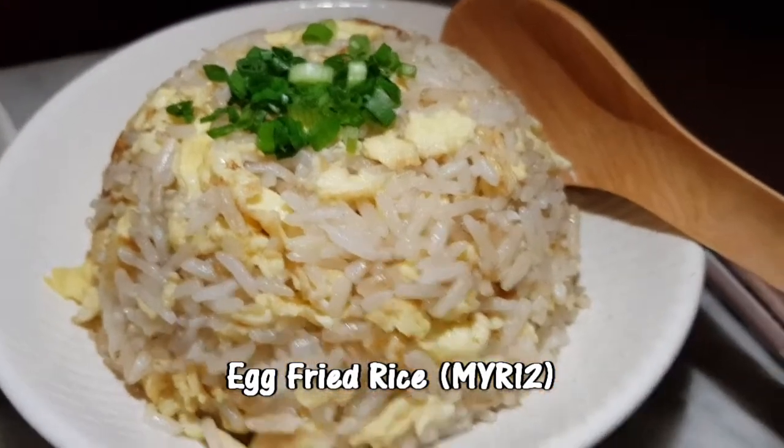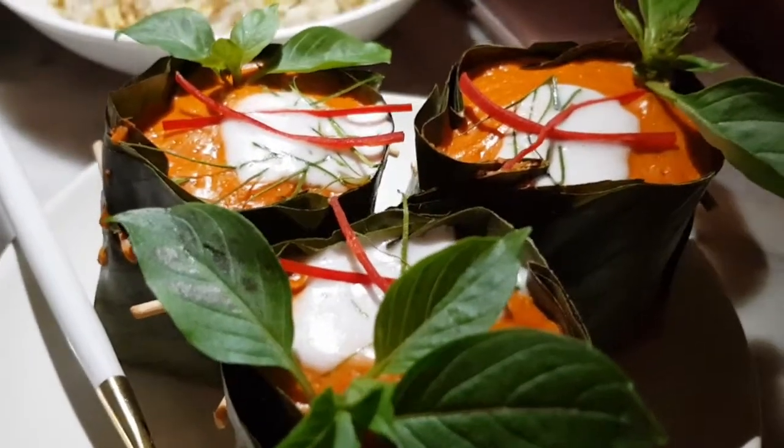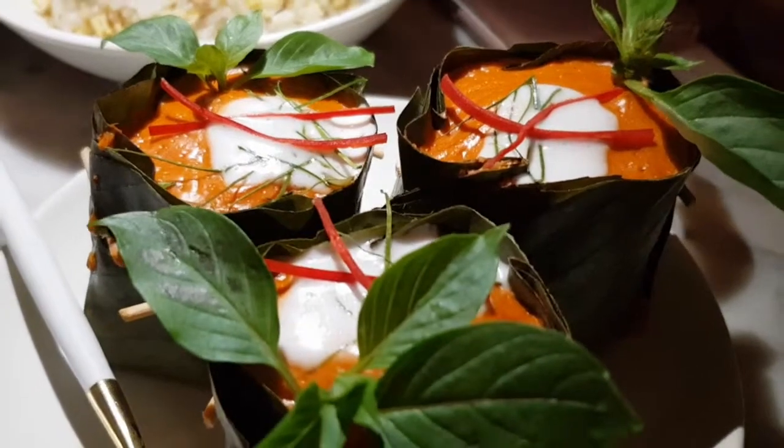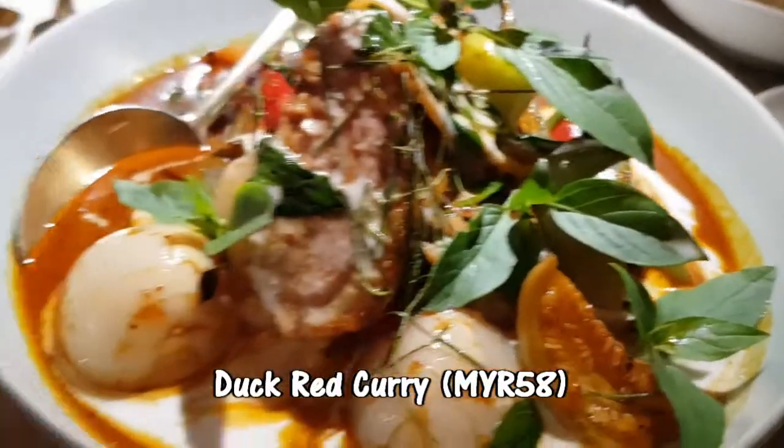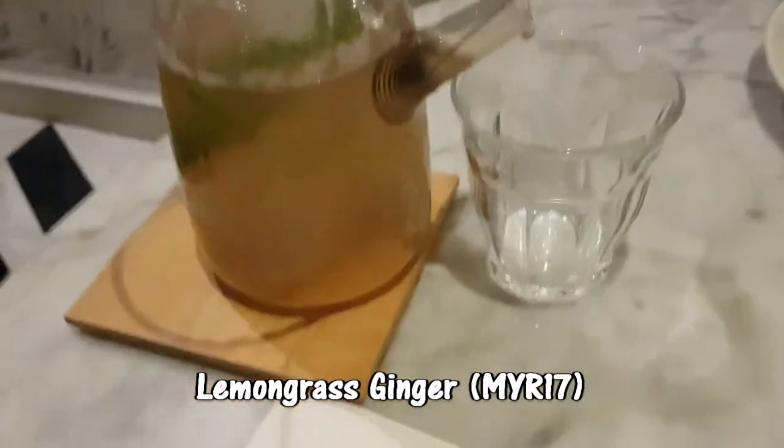This is the egg fried rice. This is the Hormok — the minced fish, squid, and prawn paste. And this is the dark red curry with lemongrass and ginger. It's cold.